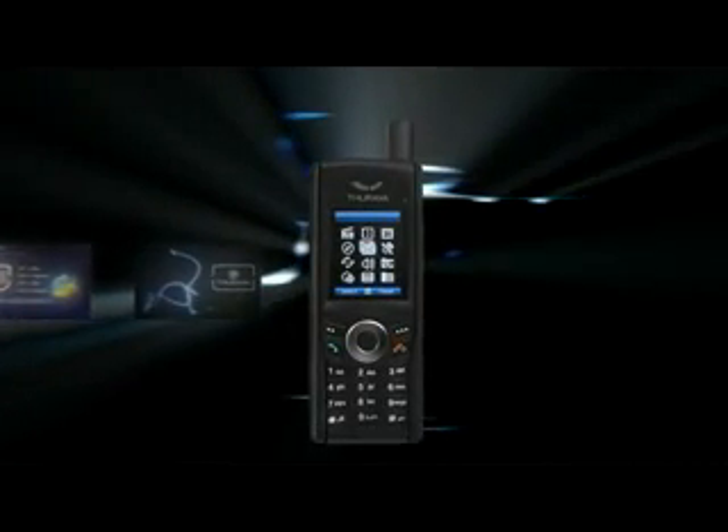XT Dual users have the full flexibility to decide between which SIM card they want to use — a Thuraya SIM or a GSM SIM. This is ideal for those who want to carry one phone when traveling between urban and remote locations. They know they can depend on the Thuraya XT Dual and stay in touch constantly.